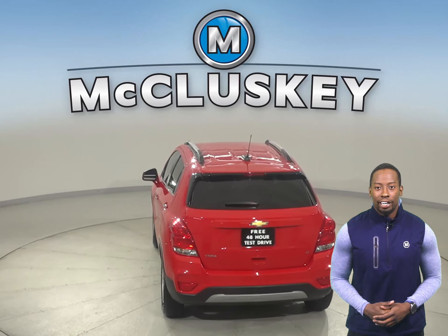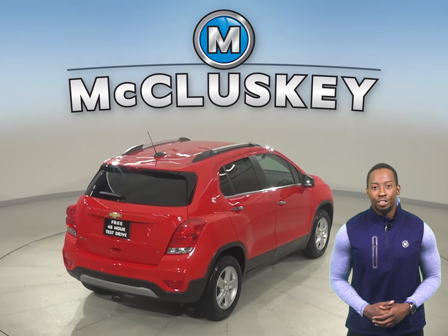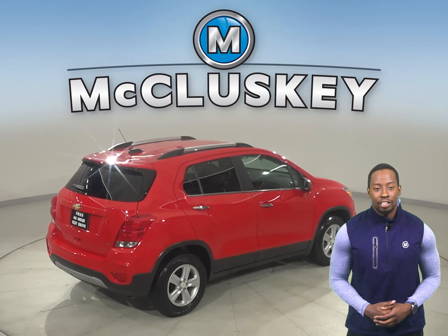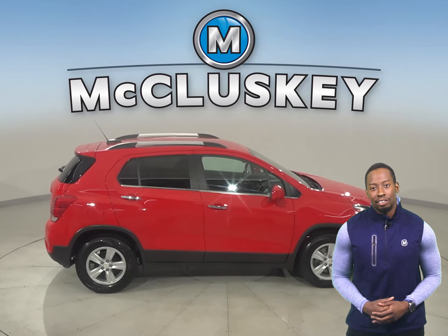There's AM-FM radio with Sirius XM available radio. There's even a backup camera, so reversing and parking will be simple and safe. Other great features include remote start and OnStar access. If you want to try this vehicle out,